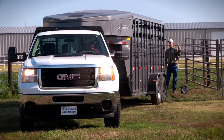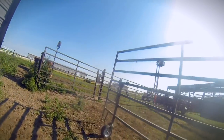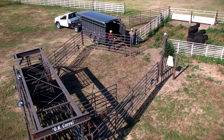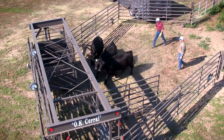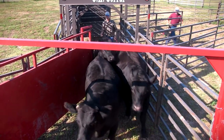We're backing up with a Titan Stock Trailer equipped with a polylast floor. Unloading our three head of steers that are going to be worked today, coming into a full 10-foot portable tub.